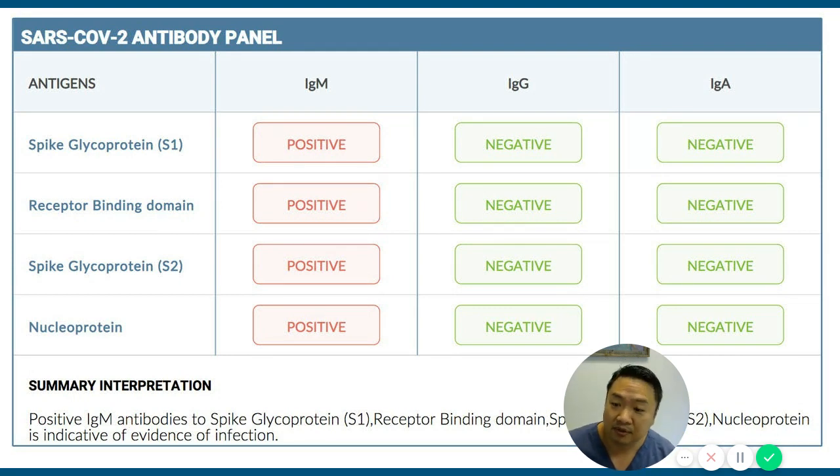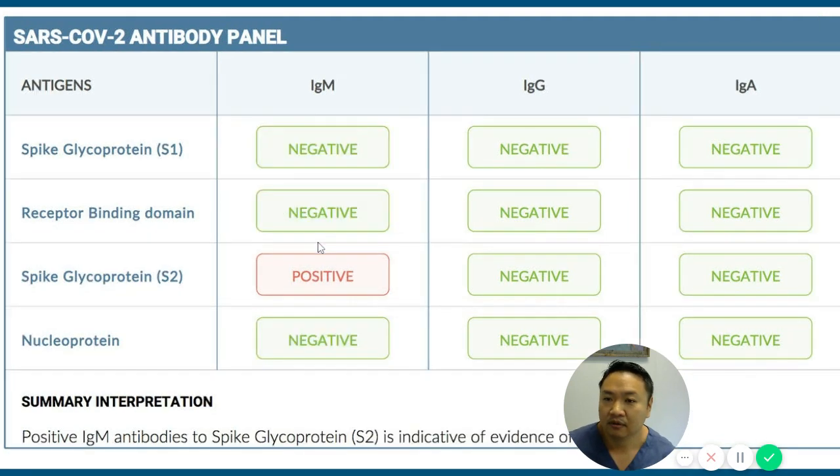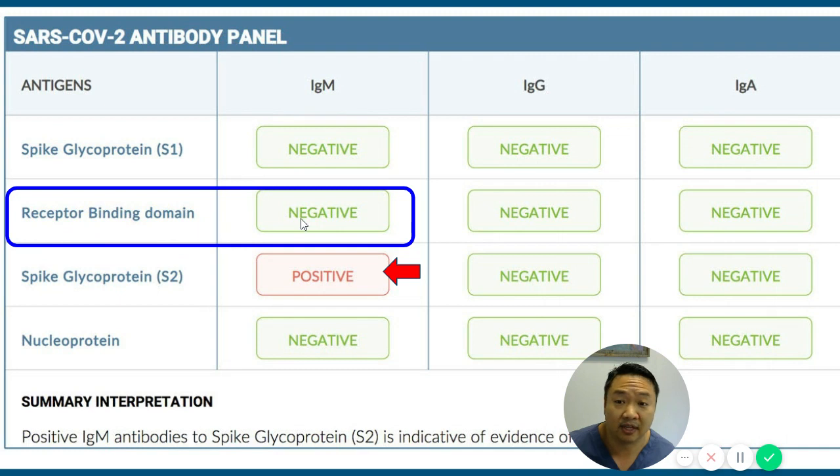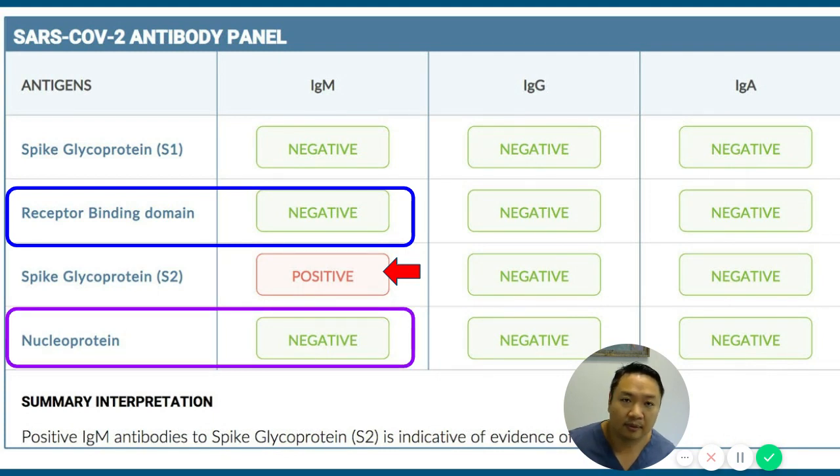This clear result is straightforward, but most tests aren't, and that's the problem. Here's an example: someone tests positive for the S2 spike glycoprotein, but the receptor binding domain is negative. If this person had been tested with a lab company that only looks at the receptor binding domain, the IgM immune reaction to S2 spike glycoprotein would have been missed entirely. And with a company that only looks at nucleoprotein, they would have tested negative — a major concern.